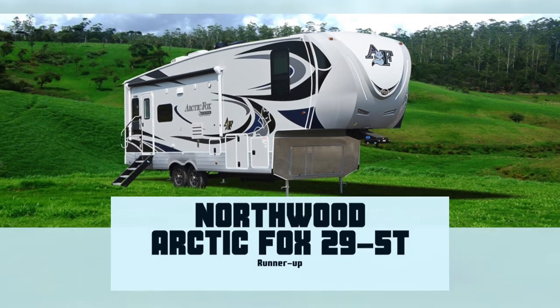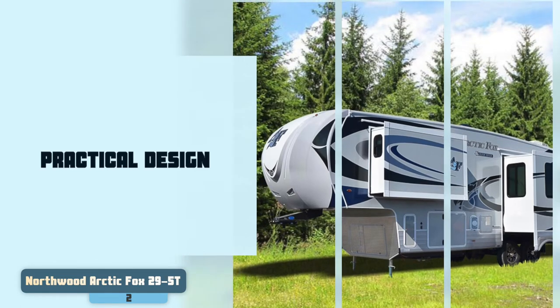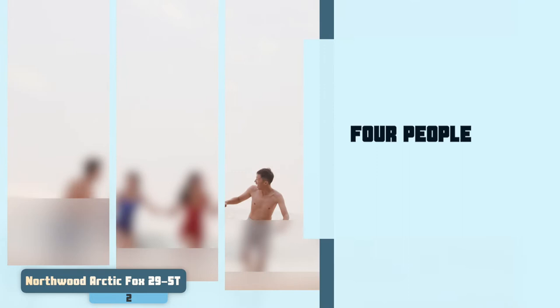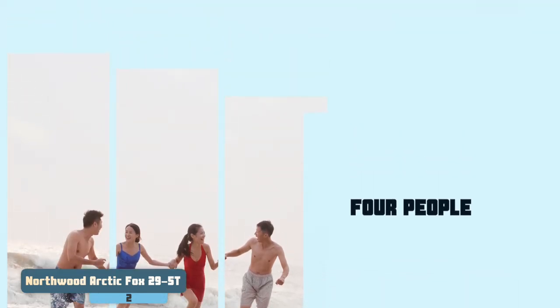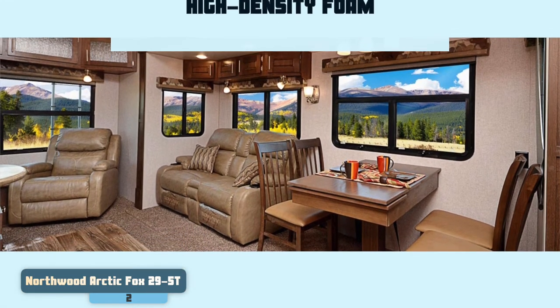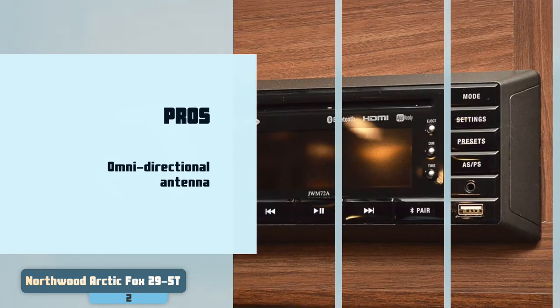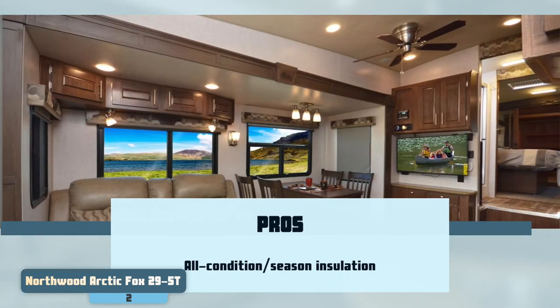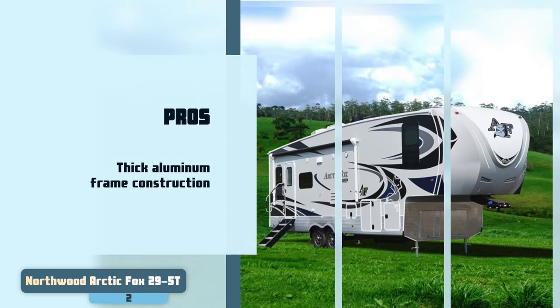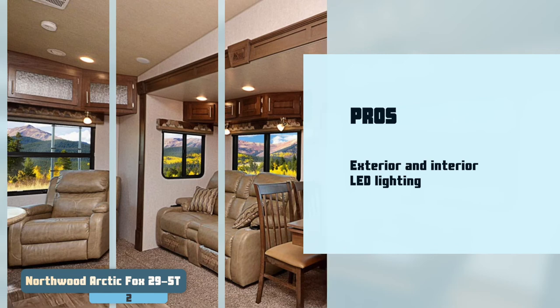Next we have Runner-Up: the Northwood Arctic Fox 29-5T. It has a pretty standard and practical design, and is a great option for small families or groups of campers as it has a sleeping capacity for four people. The overall construction is thick-walled aluminum which is fully welded, and it offers high-density foam insulation and an R18 ceiling. Its pros are: it is fitted with smoke, LPG, and CO2 leak detectors. It has an omni-directional antenna with exterior speakers. It has all-season conditioned insulation with an R18 ceiling. It features a fully welded aluminum frame construction, and it is equipped with exterior and interior LED lighting plus exterior security lighting.